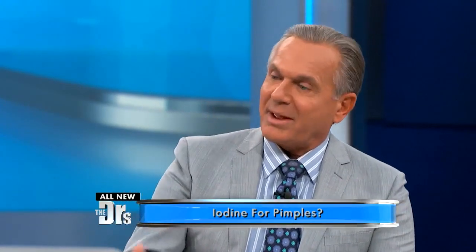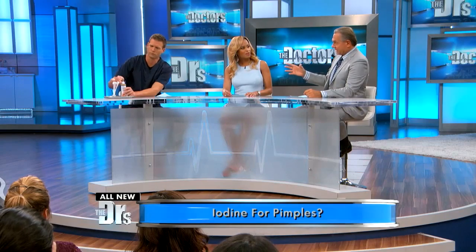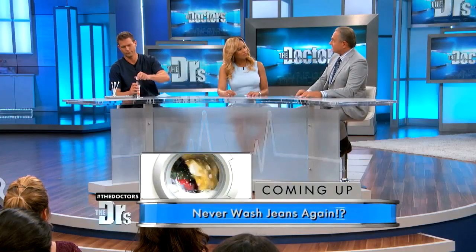We know that anything that's bacteriocidal or bacteriostatic is going to help your acne. Even aspirin that has salicylic acid, benzoyl peroxide — they all do the same thing, but iodine is just more efficient at getting those bacteria that are sitting in that follicle, that sebaceous gland, that causes a zit.